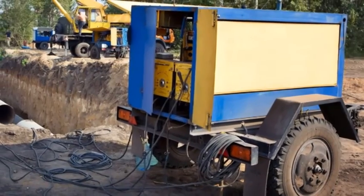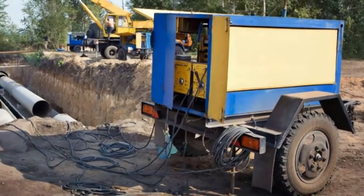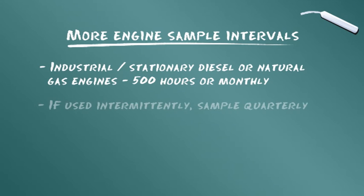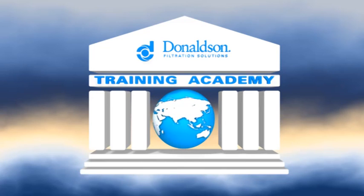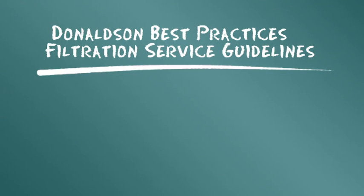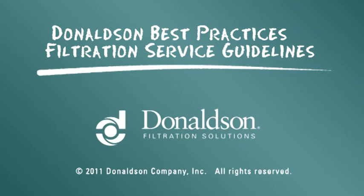Moteur industriel ou fixe fonctionnant au diesel ou au gaz naturel : toutes les 500 heures d'utilisation ou tous les mois. Pour les moteurs utilisés occasionnellement, prélevez un échantillon tous les 3 mois. Ces informations d'entretien sont considérées comme des guides de pratiques d'excellence. Cependant, elles n'ont pas pour but de remplacer ou supplanter les instructions d'entretien fournies par le constructeur de votre moteur ou de votre véhicule.